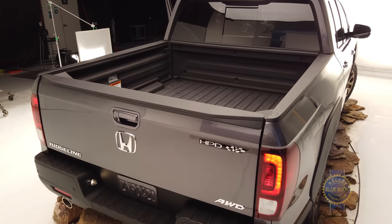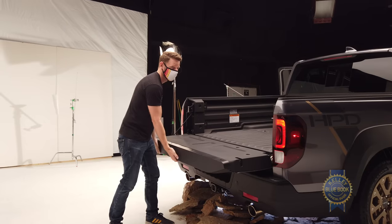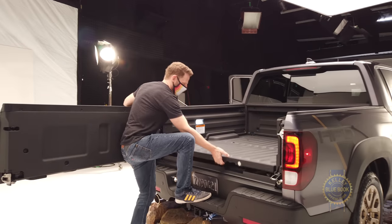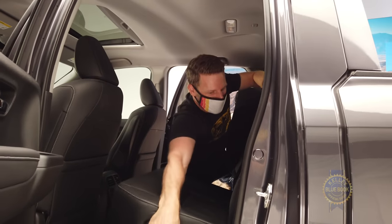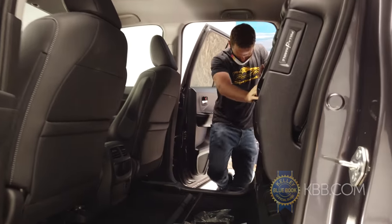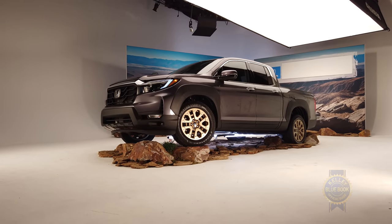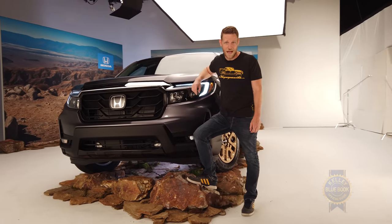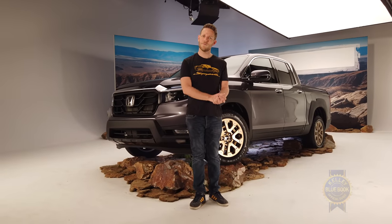Honda's pickup still offers a stout 1,580 pounds of payload capacity and a max tow rating of 5,000 pounds. Plus, the tailgate still does this, there's still a cool in-bed trunk, and the rear seats flip up out of the way for easy internal cargo loading. All that said, is the 2021 Ridgeline any more capable than the 2020 Ridgeline that preceded it? No. But like the cinematic masterpiece 'She's All That,' perhaps all we needed to understand the Ridgeline's true personality was a makeover.